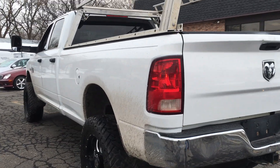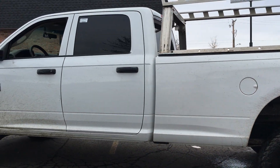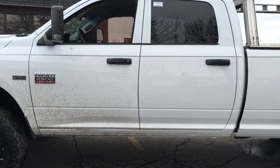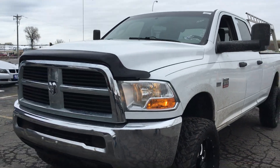It has a ladder rack that we're most likely going to remove. Nice 20-inch American Eagle wheels. We're probably going to be adding some nice running boards to this truck to make it easier to get in. It's got the telescopic tow mirrors with built-in signal, and a bug deflector.